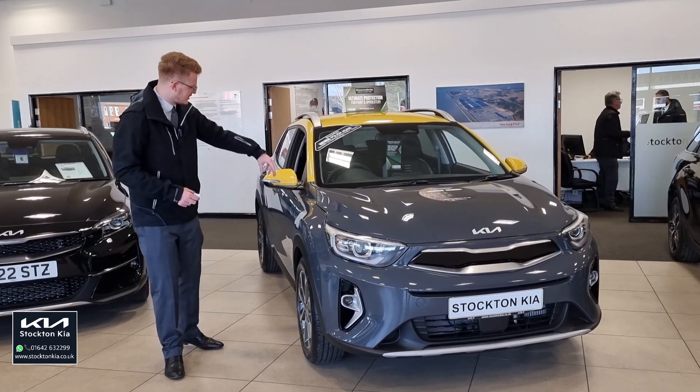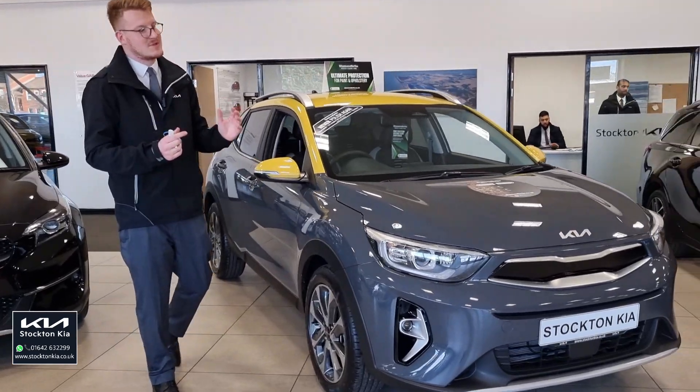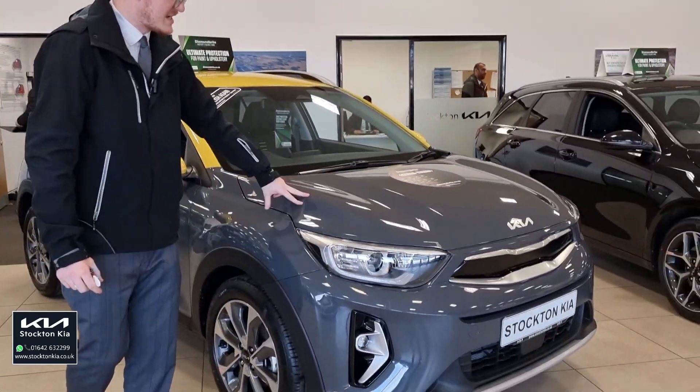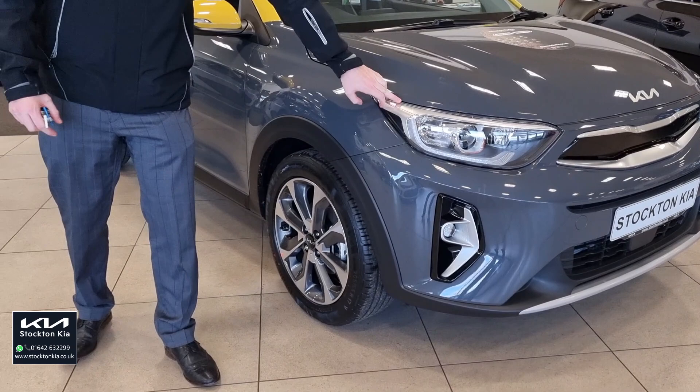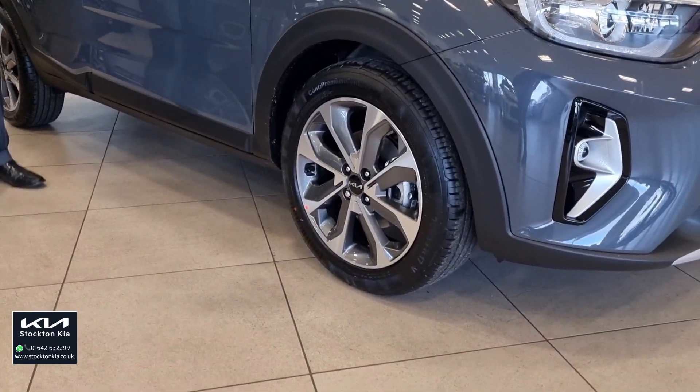It's finished in the storm grey. It's got the yellow contrast on the mirrors, the C-pillars and the roof — this is how the Quantum comes. It's a great colour combination, nice metallic grey finish. Daytime running lights on here, and 17-inch diamond cut alloy wheels. This is a high spec level car.